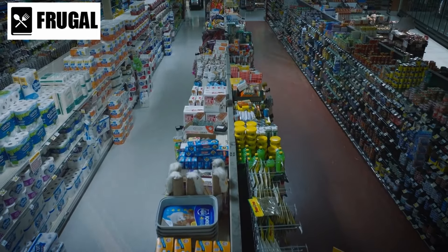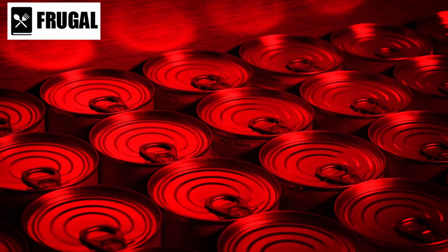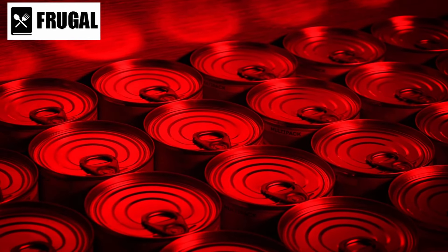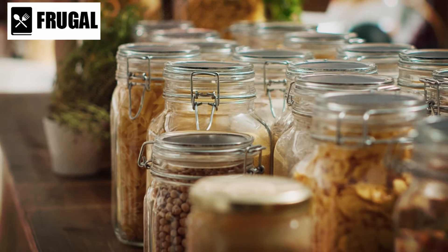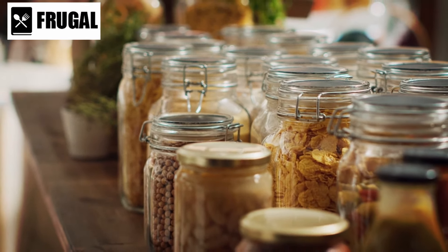Are you ready to reinforce your pantry with readily available essentials? Hey there, everyone! Today, we're uncovering the top canned foods that should be the backbone of your emergency supplies. It's not just about anticipating the next challenge, it's about ensuring your pantry is packed with practical staples that you can easily find at your local supermarket.